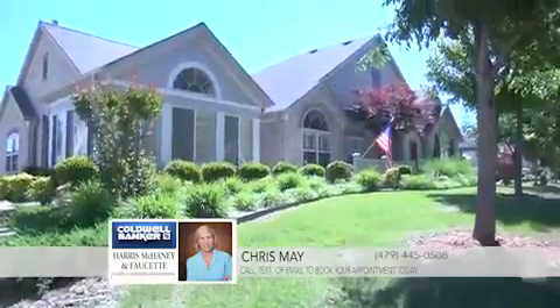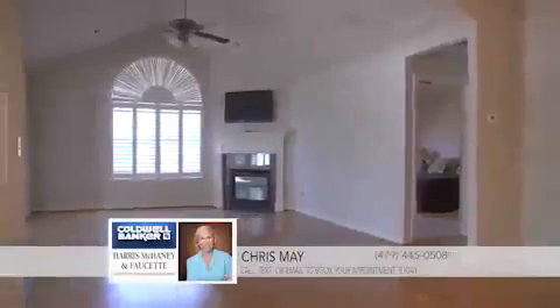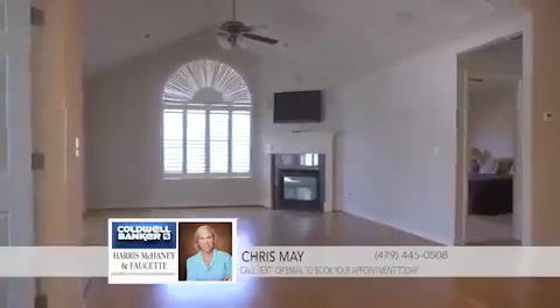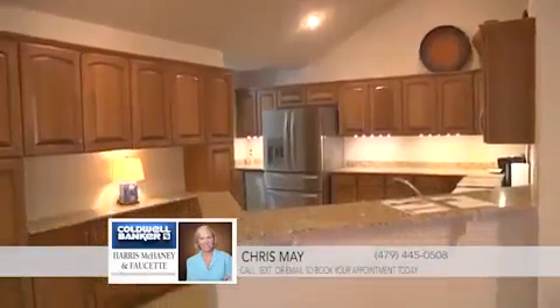This great condo sits on a corner lot in the Arbors at Pinnacle Ridge in Rogers. This home is move-in ready with brand new beautiful bamboo flooring, an open floor plan for family gatherings, plenty of space to relax, and no yard work.